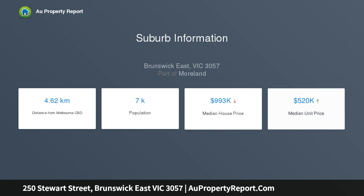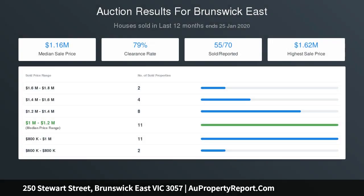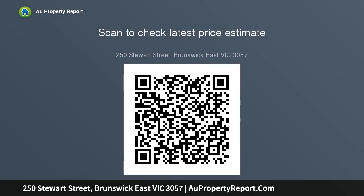Spacious and versatile, the open-plan living and dining areas are complemented by a Smeg kitchen with stone bench tops and ample cupboard space, as well as a surprisingly large north-facing terrace, ideal for relaxing alone or entertaining many. High square-set ceilings and hardwood appeal.